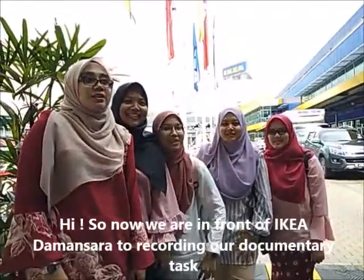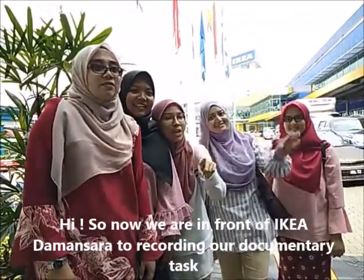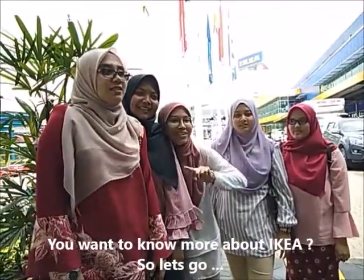So now we are in front of IKEA Damansara. We want to know more about IKEA, so let's go!